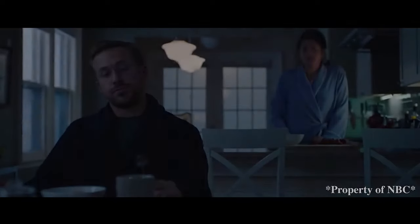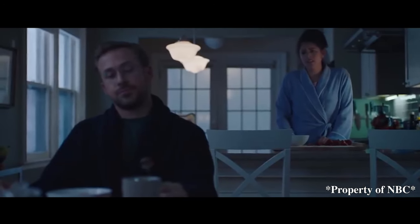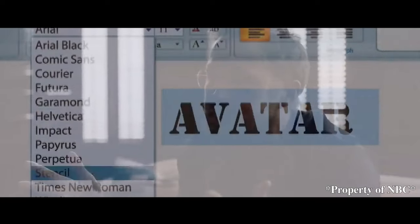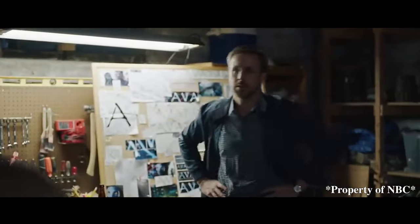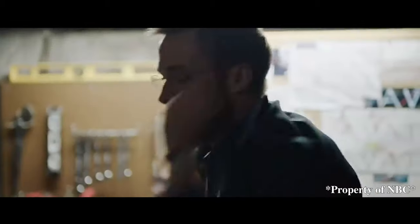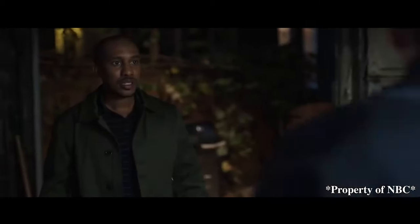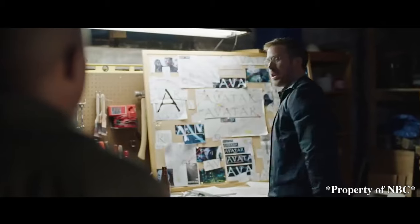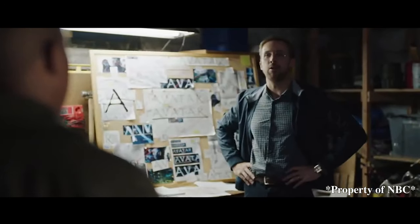I forgot about it for years, but then I remembered that Avatar — a giant international blockbuster — used the Papyrus font as its logo. He just highlighted Avatar, clicked the drop-down menu, and then randomly selected Papyrus. I don't even think this is literally Papyrus. Maybe that was a starting point, but they clearly modified it. But whatever they did, it wasn't enough! I think about it every time I see Papyrus. Where else do you even see this font? Hookah bars, Shakira merch, off-brand teas.